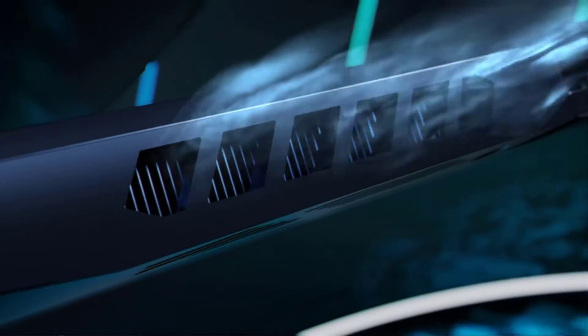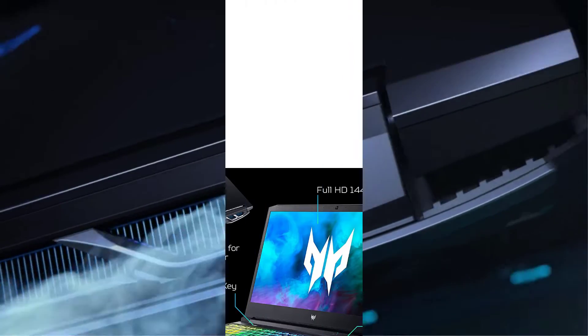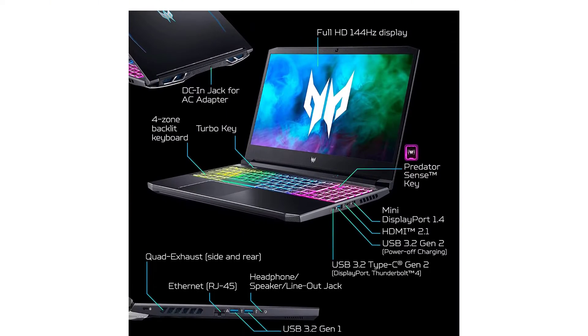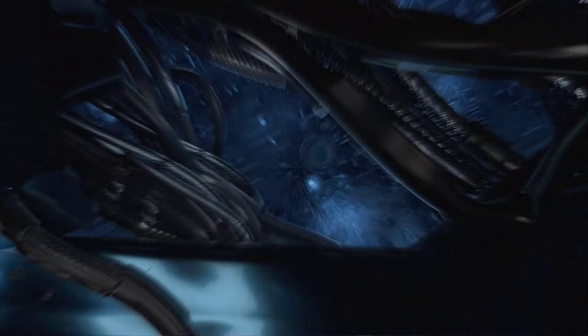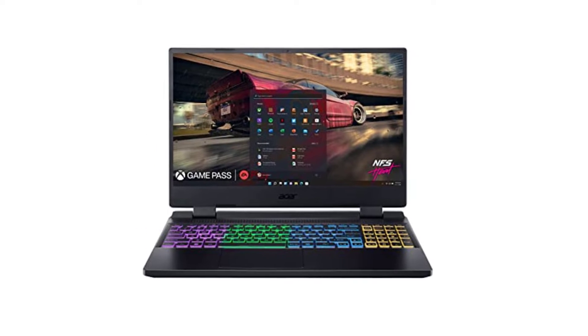Are you looking for the best gaming laptops with good battery life? If your answer is yes, then this video is really very useful for you. There are lots of products available to choose from, with different prices, benefits, and characteristics. I did hours of extensive research and read tons of reviews to compile a list of perfect products for you. I hope my research will help you to buy the right gaming laptops with good battery life.